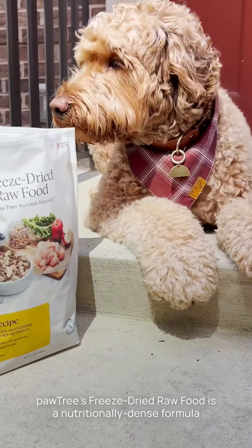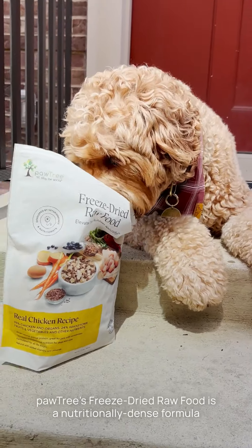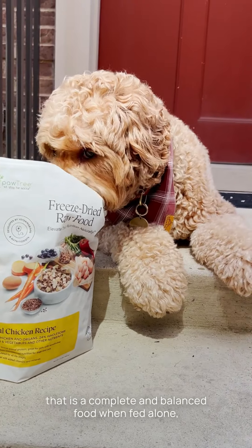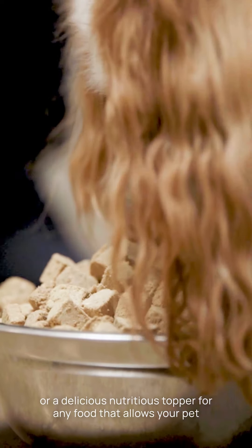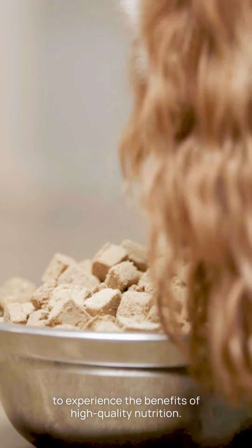Potteries freeze-dried raw food is a nutritionally dense formula that is a complete and balanced food when fed alone, or a delicious, nutritious topper for any food that allows your pet to experience the benefits of high-quality nutrition.